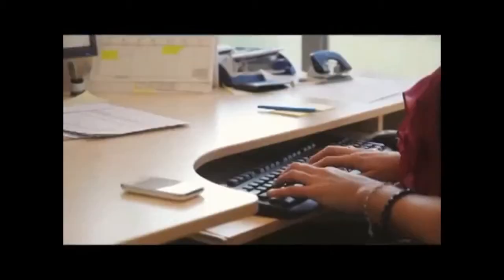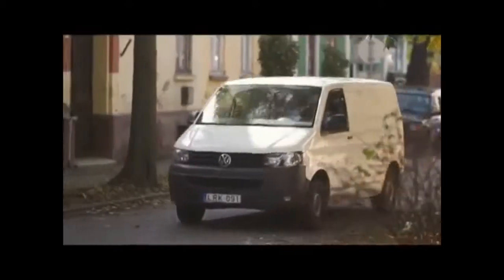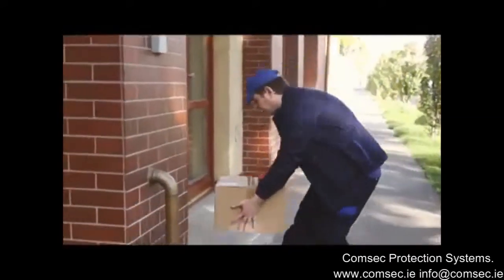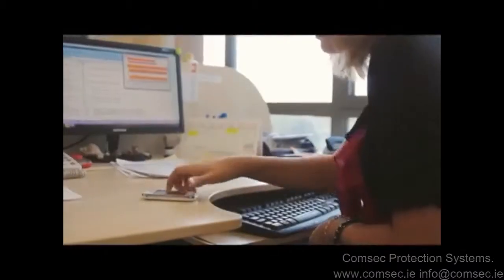Laura uses this modern GSM intercom so she can be sure that she won't miss even one visitor, since her guest or client calls her directly instead of her empty flat. She likes ordering products from online stores as well, and she is expecting a delivery today. The courier usually arrives during office hours, and this happens today as well. The delivery man rings the bell in the usual way. Laura accepts the call at her workplace and, like she was at home, she lets the courier in with the help of her phone.